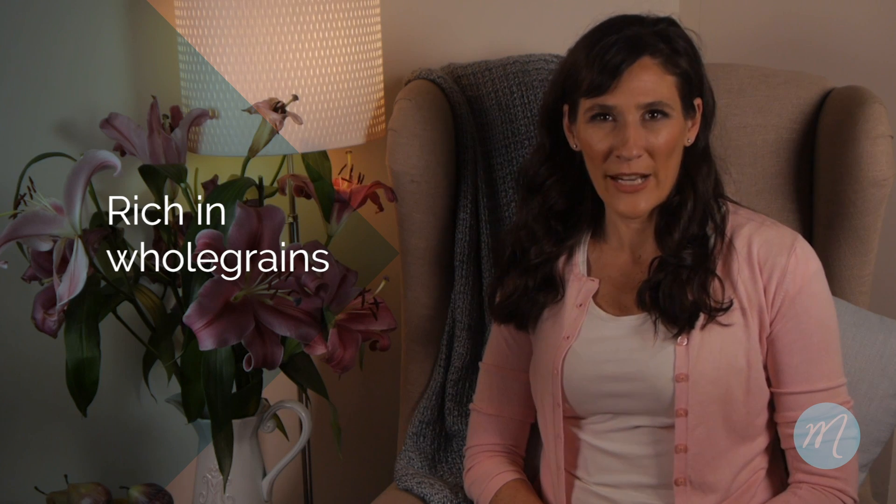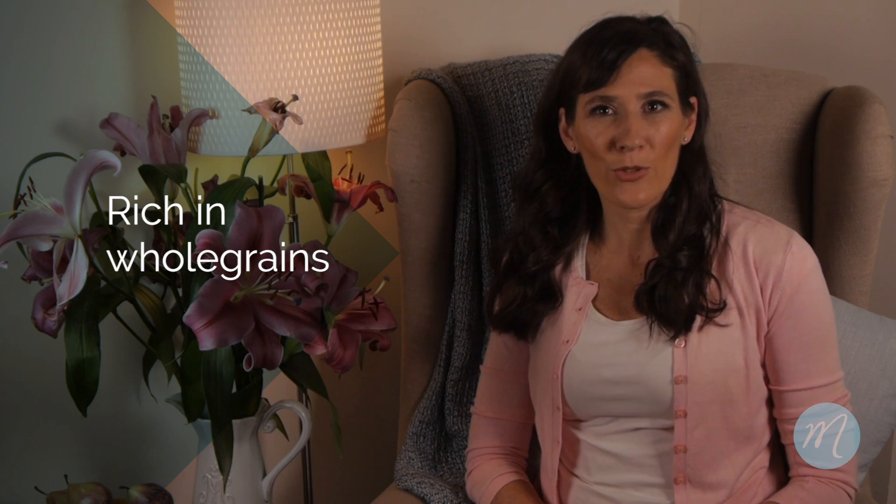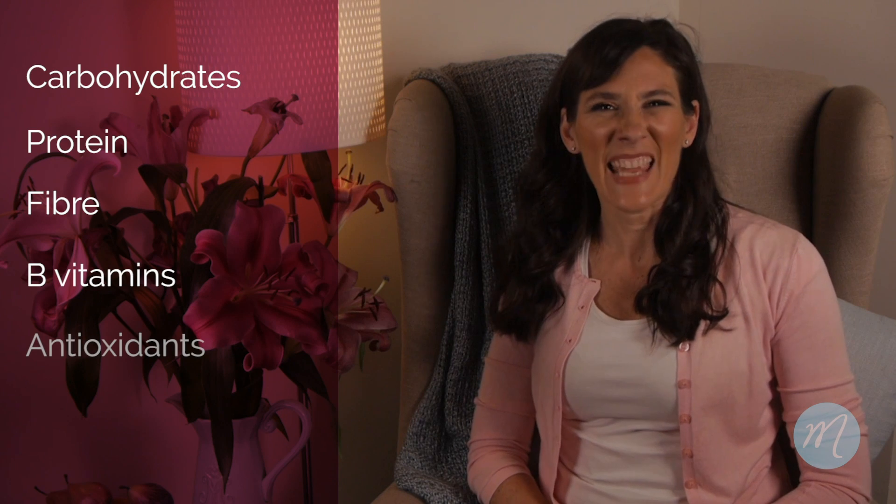My third recommendation is to ensure that your diet is rich in whole grains. Whole grains include dark seedy breads, brown rice, quinoa, couscous and even popcorn. Whole grains are rich in carbohydrates, protein, fibre, B vitamins and antioxidants.